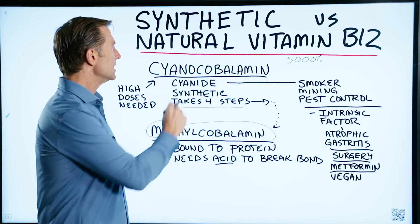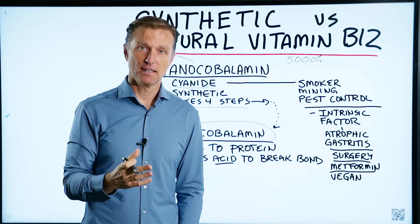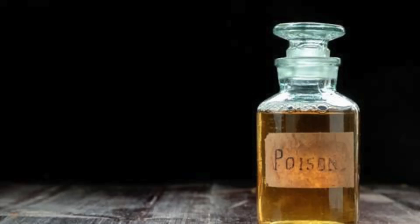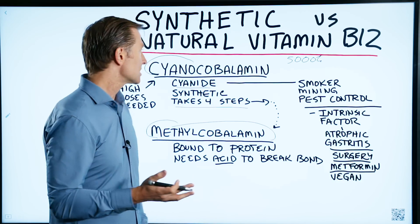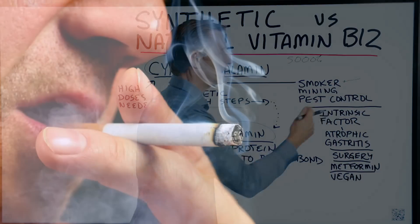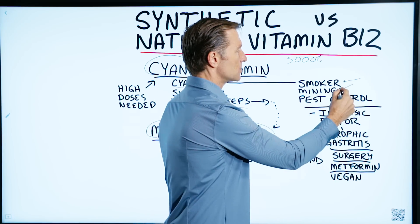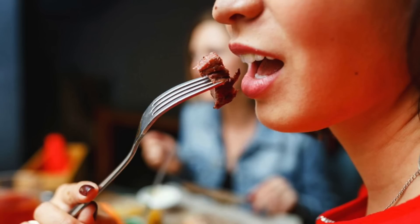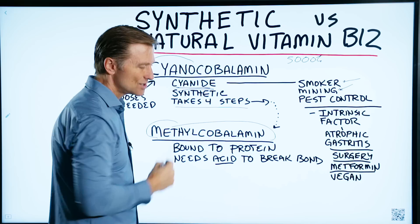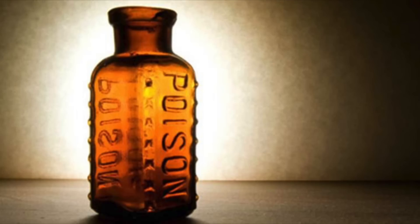But number two, cyanocobalamine splits off into cyanide. And you heard me correctly — I said cyanide. I don't want cyanide in my body. They'll say it's non-toxic in small amounts, unless you're a smoker, because there's cyanide in certain brands of cigarettes, or your profession involves mining where there could potentially be more cyanide, or pest control. But for the normal healthy person, they say cyanide is not toxic in small dosages. I'm just going to avoid it because I don't want poison in my body.